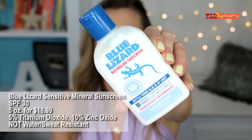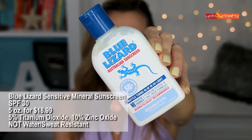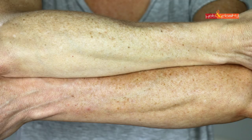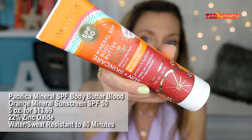Next is Blue Lizard Sensitive Sunscreen SPF 30 — 5 ounces for $18.99. It is 5% titanium dioxide and 10% zinc oxide. This one is not water and sweat resistant, so I wouldn't wear it to the beach. It is paraben and fragrance free. This is a medium-thickness lotion consistency that rubs in fairly easily, leaves a slight white cast, feels only slightly greasy, and overall I didn't think it was bad.